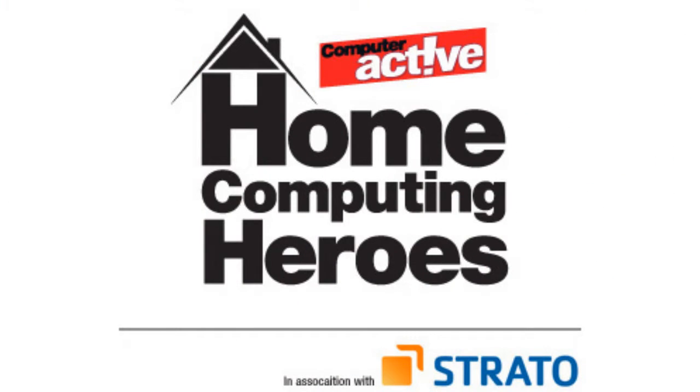Finally, find out if you have what it takes to be our home computing hero of 2011 and catch up with the latest nominations.